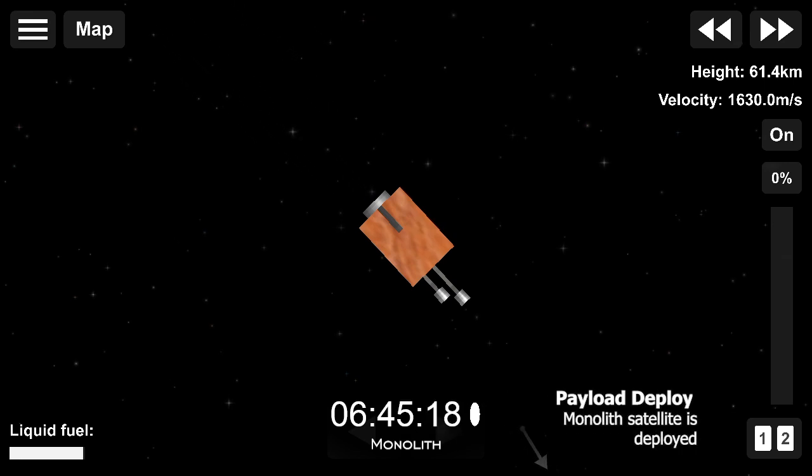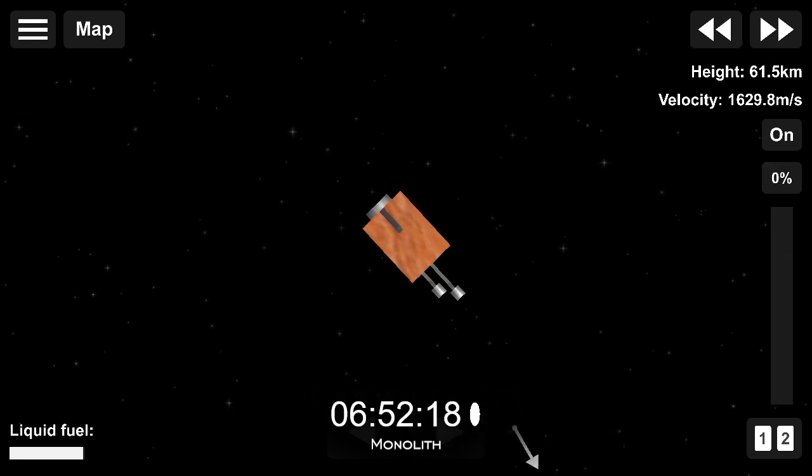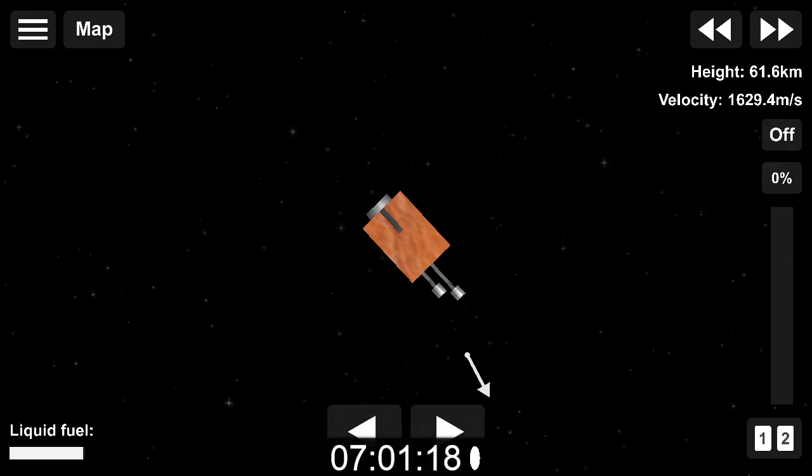Welcome to your new home on orbit, monolith. That completes our 21st Electron mission and officially brings the count of satellites deployed by Rocket Lab to 105. Congratulations and thank you to our customers at the United States Space Force and the Space Test Programme. It's a privilege to be entrusted with deploying your spacecraft safely to orbit.